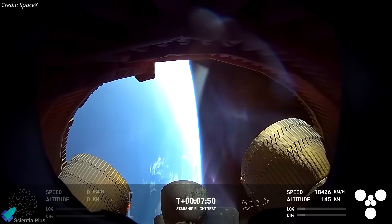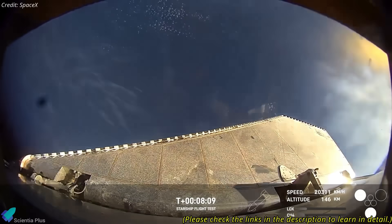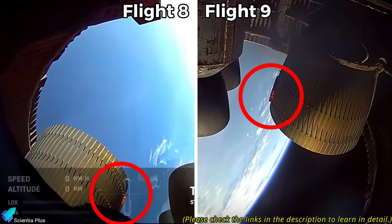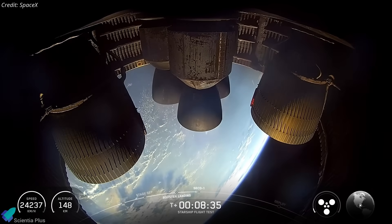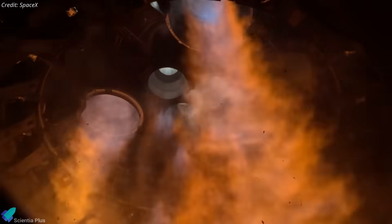In-flight issues have also been common. Flights 7 and 8 suffered propellant leaks and cascading engine shutdowns, leading to vehicle loss mid-ascent. Flight 9 showed a recurring hotspot on the vacuum engine bell; although it completed the ascent burn, the incident highlighted ongoing vulnerabilities. And now, once again, Ship 37 is dealing with vacuum engine complications just weeks before launch.